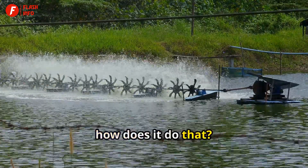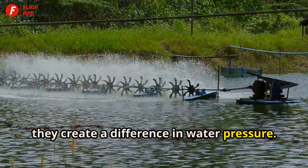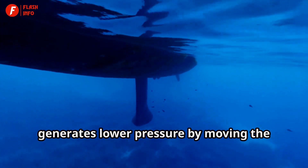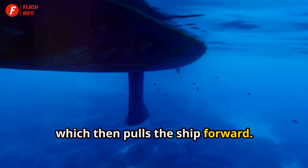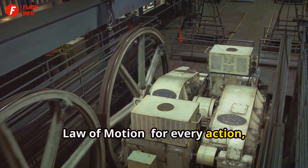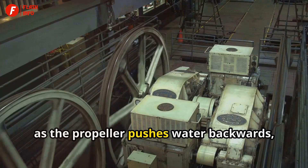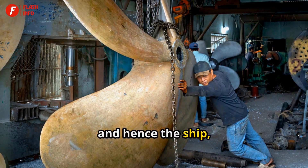How does it do that? As the propeller blades rotate, they create a difference in water pressure. The forward side of each blade generates lower pressure by moving the water backwards, which then pulls the ship forward. This action is based on Newton's third law of motion: for every action, there's an equal and opposite reaction. So, as the propeller pushes water backwards, the water pushes the propeller — and hence the ship — forwards.